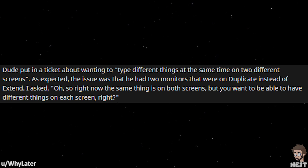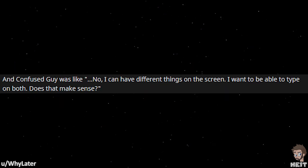I asked: so right now the same thing is on both screens, but you want to be able to have different things on each screen, right? And the confused guy was like, no, I can have different things on the screen. I want to be able to type on both. Does that make sense?